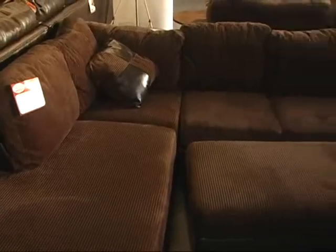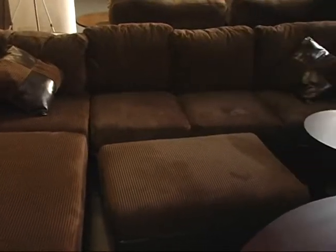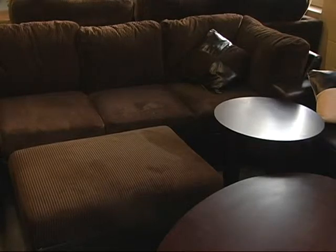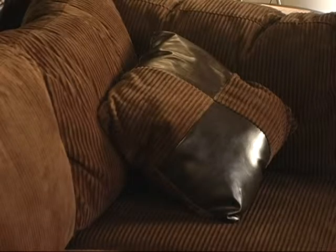This is a lesser expensive sectional — a great deal. As far as volume, we sell as many of this as we do anything. $599 gets you a sectional and ottoman, and the ottoman is a storage ottoman that opens up. Really good value, really popular piece.